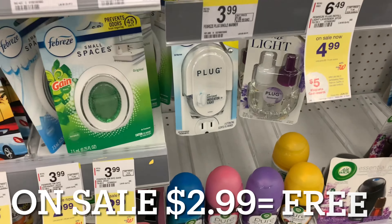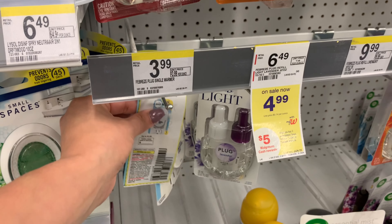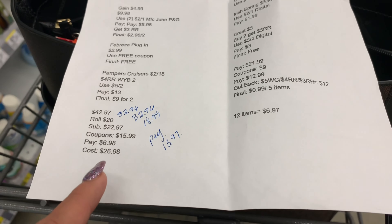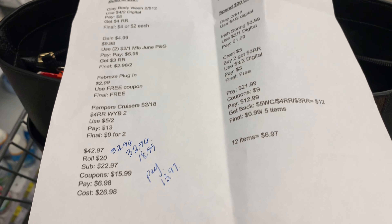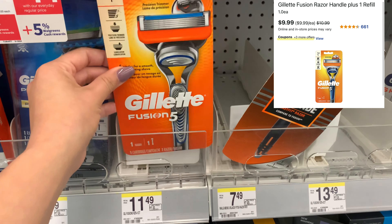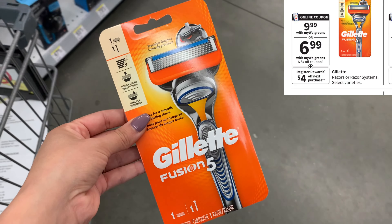I'm going to grab one Febreze plug-in, priced at $3.99. We got a get one free coupon in the June P&G — it's up to $3 — so I'll pay $0.99. I'm actually going to build this even higher. I'm at $42 in P&G products, so I'm going to add a Gillette Fusion 5 to get me over $50 and hopefully trigger that $10 manufacturer coupon for spending $50 on P&G products. The Gillette is $9.99 this week. There's a $3 digital bringing it to $6.99, and you'll get back a $4 register reward, making it $2.99.